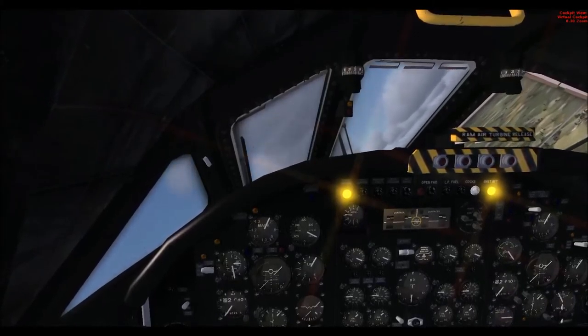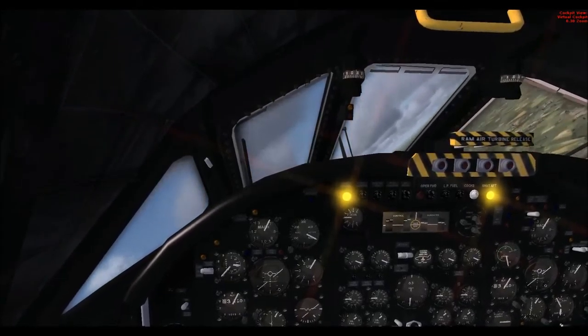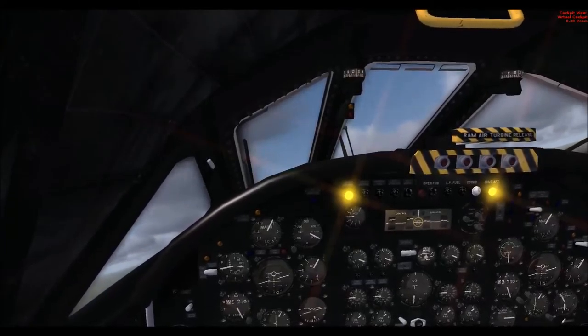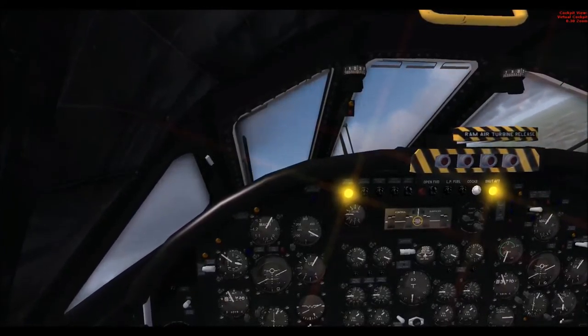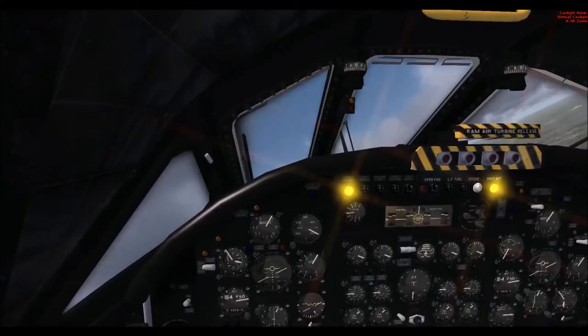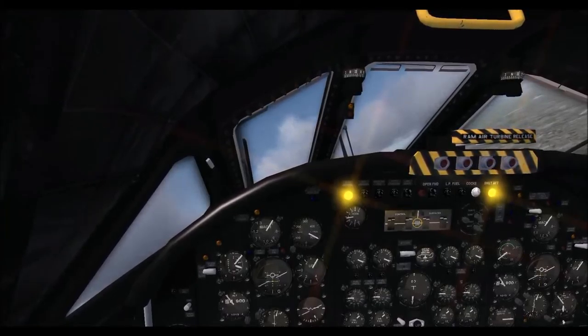First flight of a Vulcan was August 30th, 1952. This was only seven years after the end of World War II - that just shows how far we came in aircraft manufacturing since the end of the war. We were still using Spitfires at the end of the Second World War, and we moved on very quickly from them.